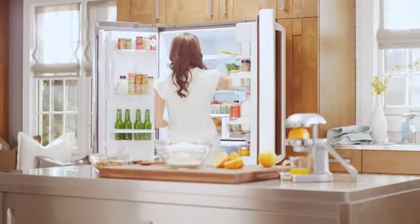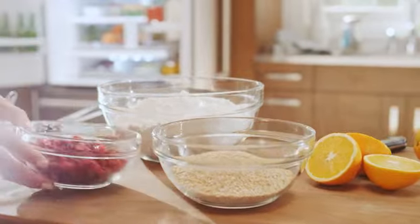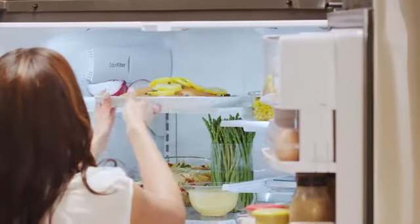One of the greatest pleasures of cooking is the variety of flavors and fragrances foods have. With built-in filtration in the GE Cafe Series French Door Refrigerator, those characteristics stay true.